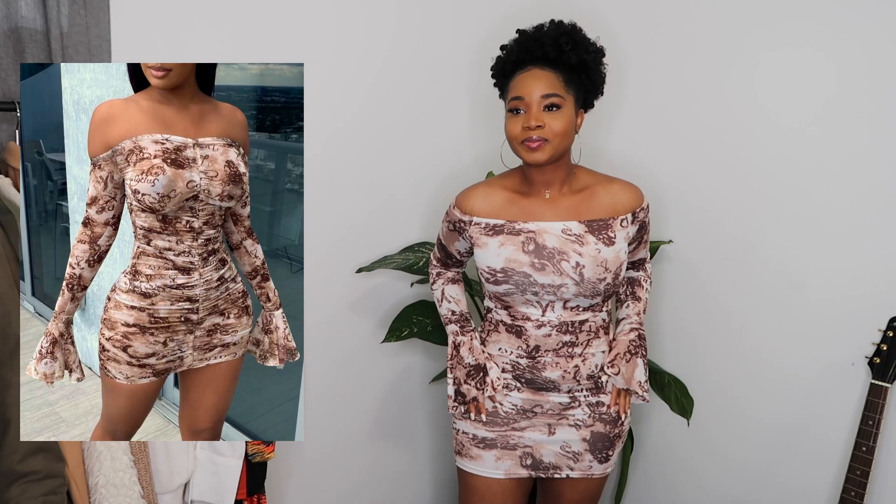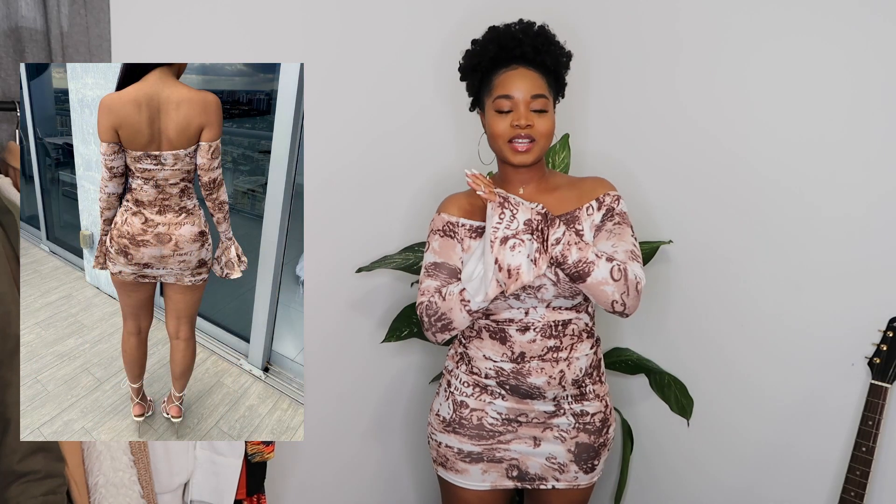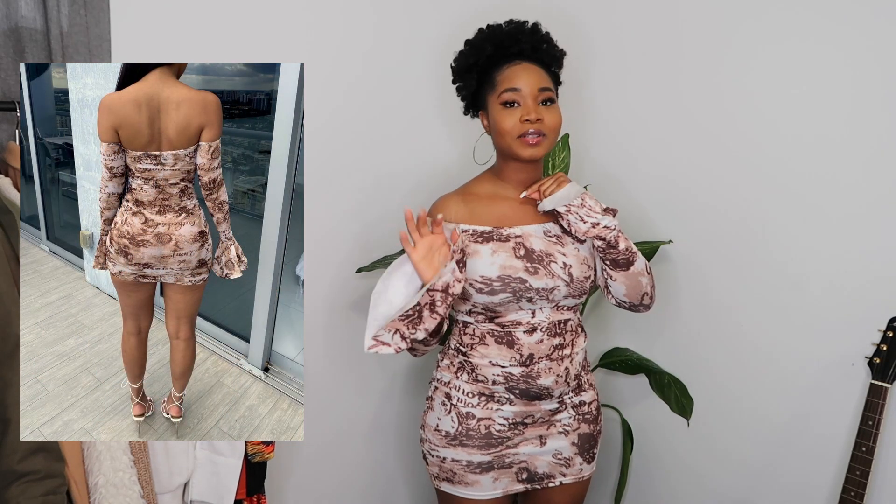Okay, so this dress on the website is called the off-shoulder coffee mini dress. I love this dress so much — I don't even know what to say. Everything I'm going to be talking about is going to be down below so make sure you check it out. This dress I got in a size medium.